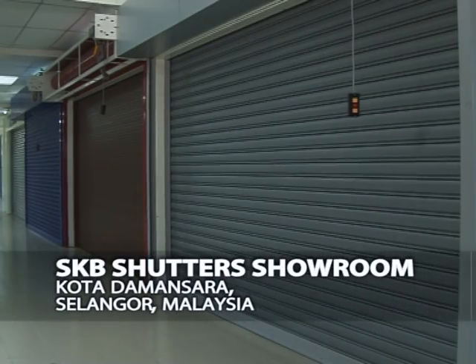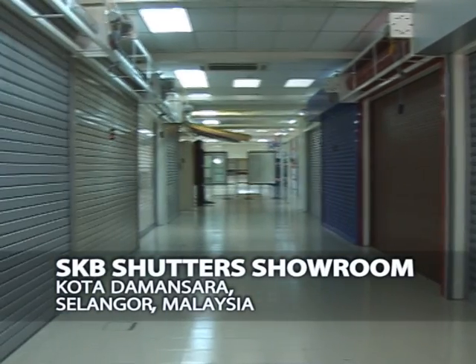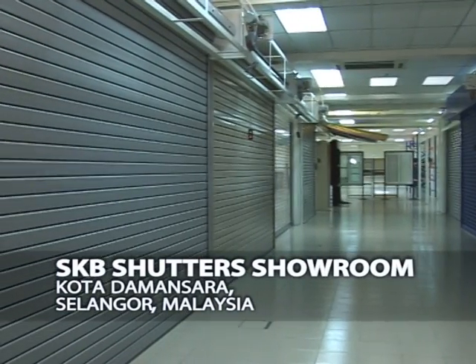SKB Shutters Showroom is located in Kota Damansara, Selangor, Malaysia, giving an overview of the wide range of shutters that are available.